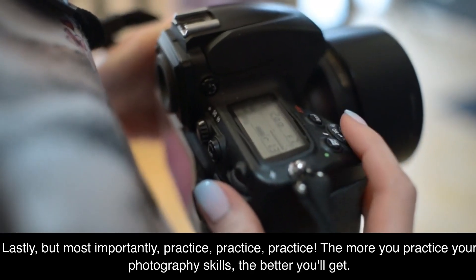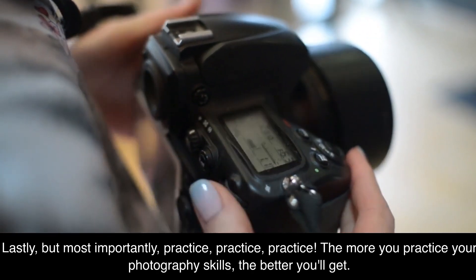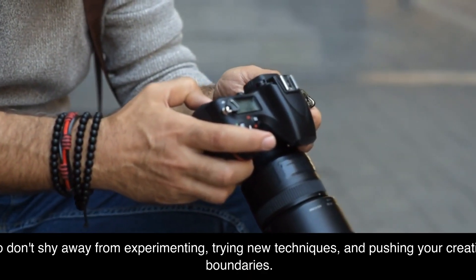Lastly, but most importantly: practice. The more you practice your photography skills, the better you'll get. So don't shy away from experimenting, trying new techniques, and pushing your creative boundaries.